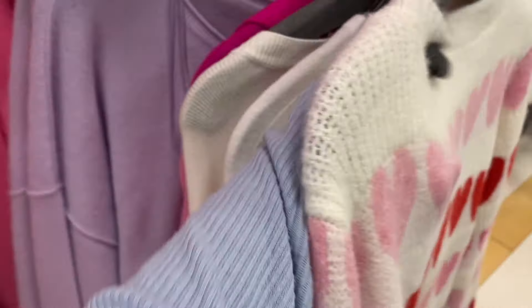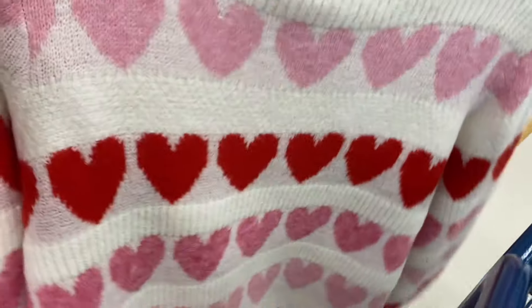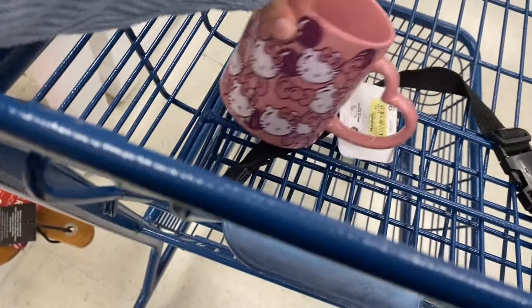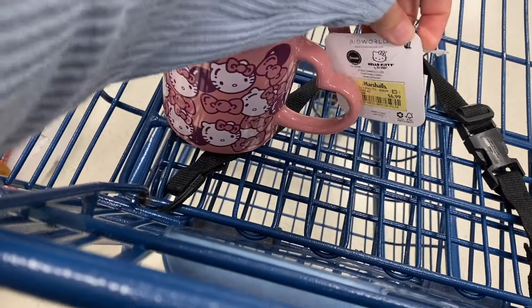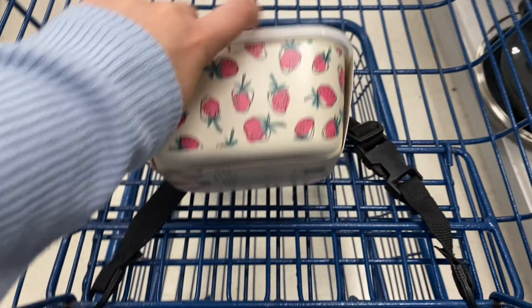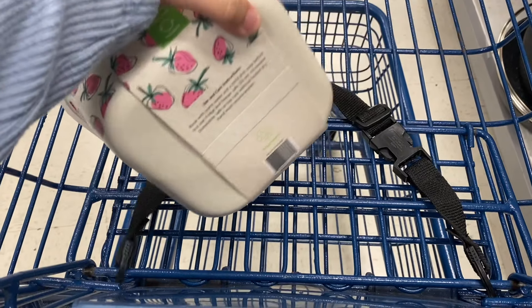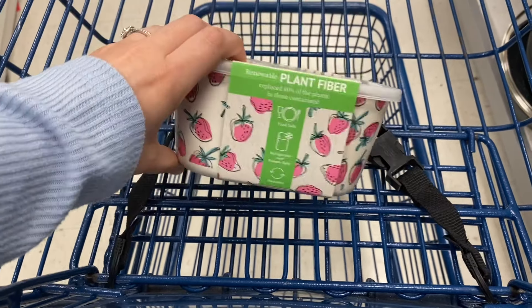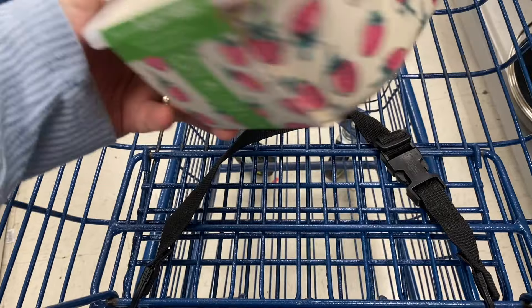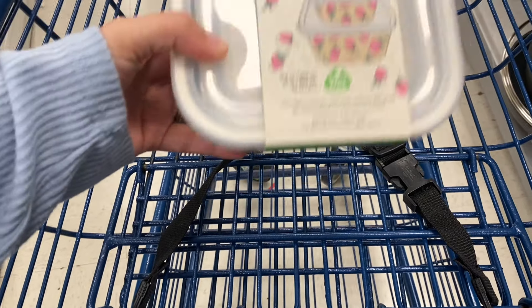As soon as I walked in I saw this huge pink jar — I thought it was really good and big. For $9.99 I think it can fit a lot of things; you can put candy, cookies, literally anything you want. I also spotted this sweater that I thought was so cute and perfect for Valentine's Day at $19.99.